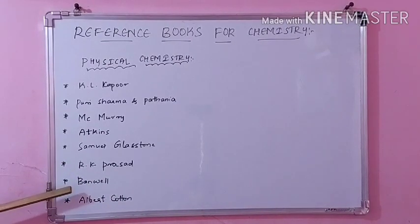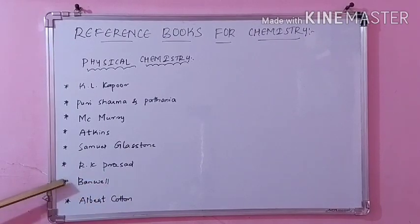Next, Banwell — this is the best for spectroscopy; molecular spectroscopy is thorough and easy to understand here, so go to Banwell for spectroscopy. And then Albert Cotton — this is for group theory. Group theory is an important concept and is best explained in Albert Cotton. These are the important physical chemistry books.